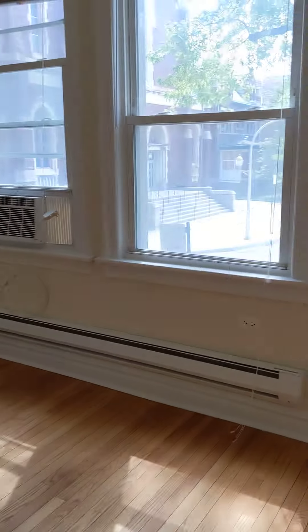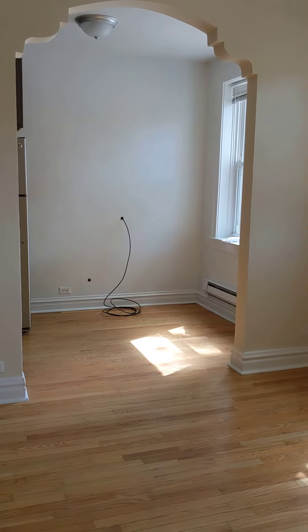I'm standing in the closet to take this video of the bedroom just to get a better shot — this closet has just a long shelf in it. Alrighty, pretty nice place.